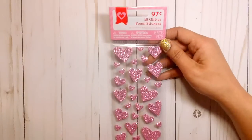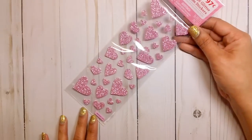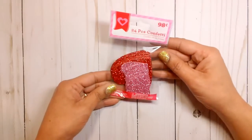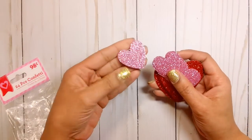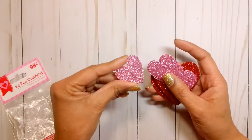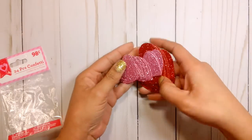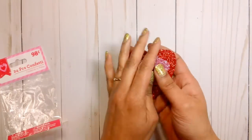I also got some of these foam stickers in pink, 97 cents. And I got some of the confetti — you get 24 pieces. I love the color pink, like this shade of pink. I thought it was really pretty and it's a thick cardstock. So that's how those look — very pretty, sparkly.